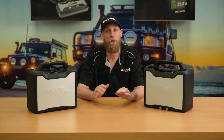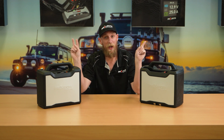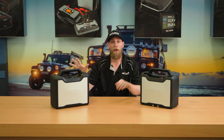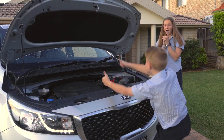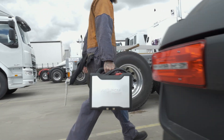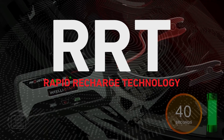Both jump starters are extremely capable and built for any task. And because of how confident we are in our IS3000 and IS5000, we've locked in a two year warranty. The IS3000 and IS5000 complete our entire IntelliStart family — every customer need is covered, from the owner of a passenger car to someone jump starting dozens of heavy vehicles each day. And because of our patented RRT in every unit, when used properly, they will never go flat.